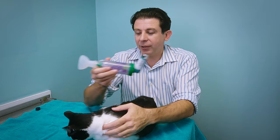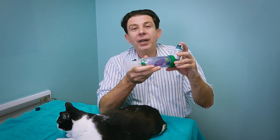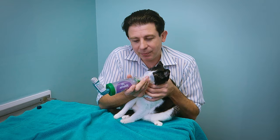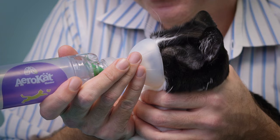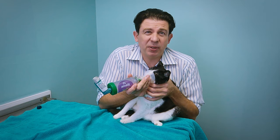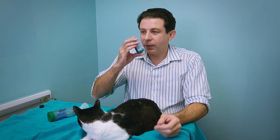We're going to preload the chamber with puffs — one, two — and immediately put this over the cat's face. Good squish. One Mississippi, two Mississippi... Notice I started in the bad position with Claudia far away from me. If I was really a good cat squisher I would have started with her cuddled up in my arms. Notice she's breathing — that little valve in there means she's breathing the medication in, and when she exhales, it closes. I don't know if it's been 30 seconds but this is probably good enough. We just administered an inhaled medication to a cat for the very first time. And Claudia probably feels fantastic.